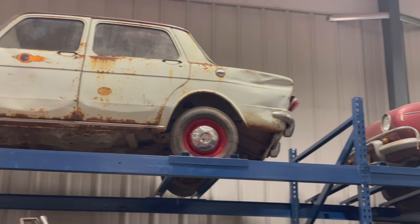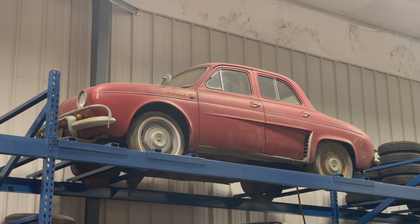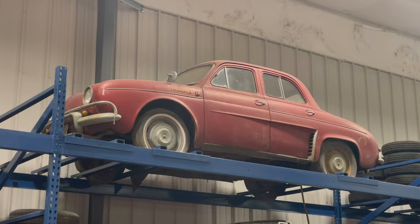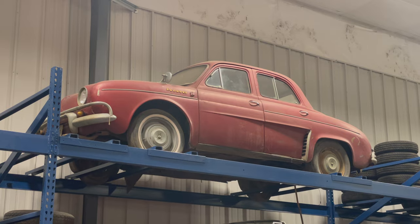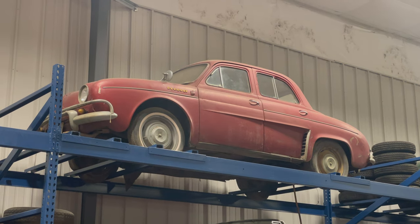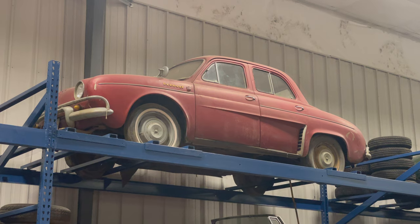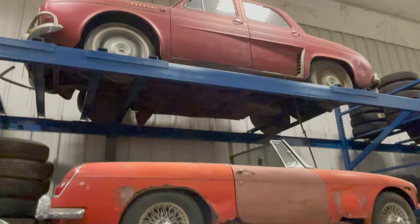Behind the Simca I have a Renault Dauphine. This car is a lot more complete than the Simca — it has the drivetrain, although the engine is taken apart. I think it would be fun to give it the Gordini treatment. Since the engine is disassembled, this might make a good video: I could pull the car down, look at the engine, see if it's rebuildable, and maybe do something with it. It appears to be in pretty solid shape and these cars have a good following.